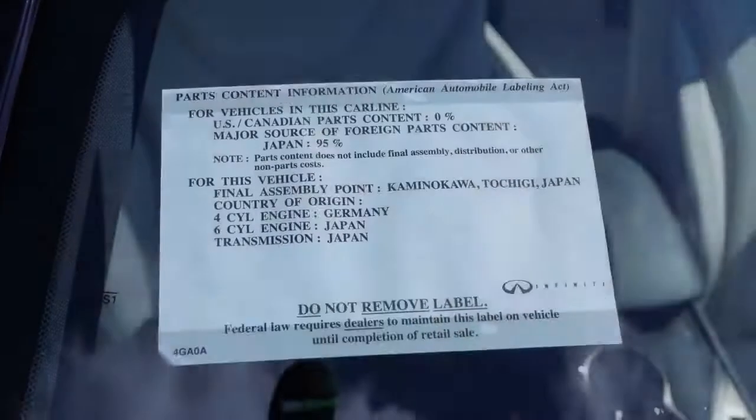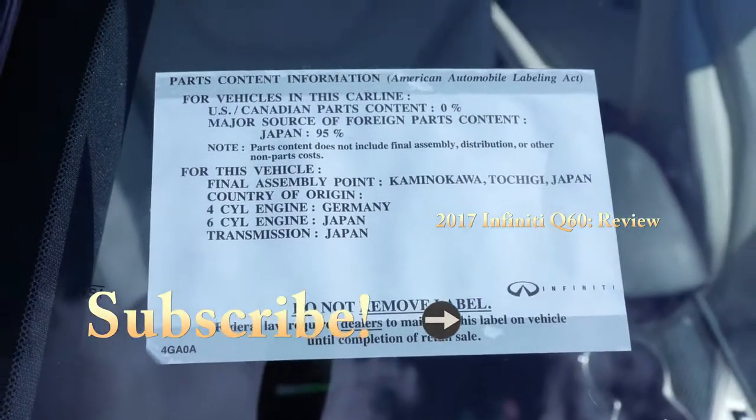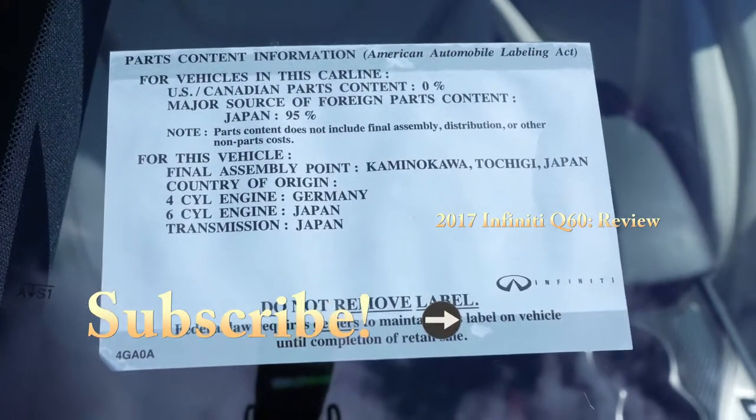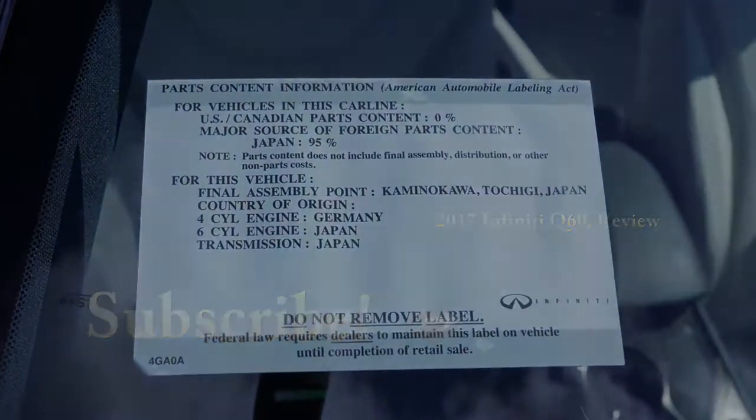For all my JDM guys out there questioning where this thing is actually made: the Q60 is 95% Japan. This is 100% JDM still to this day — that is awesome.